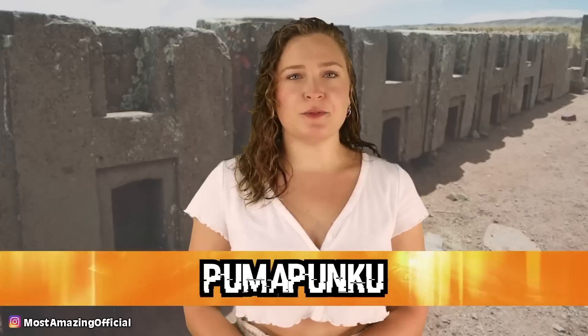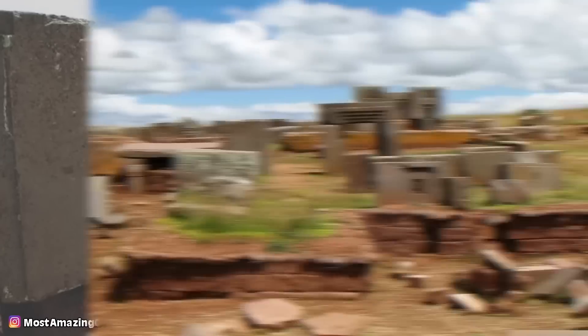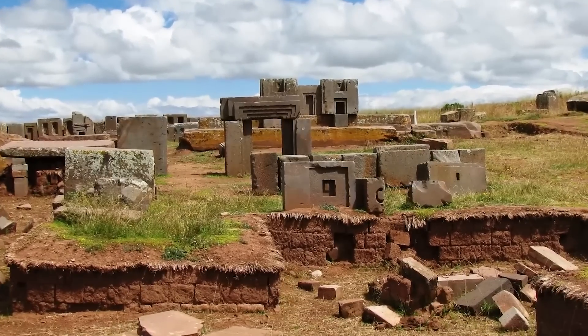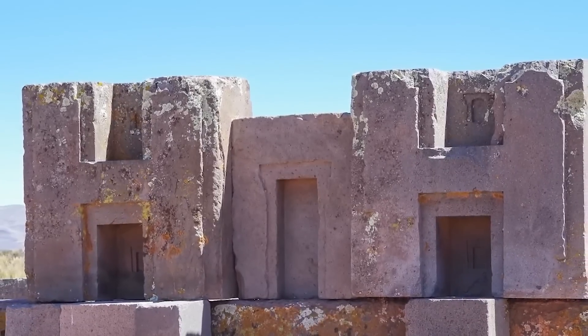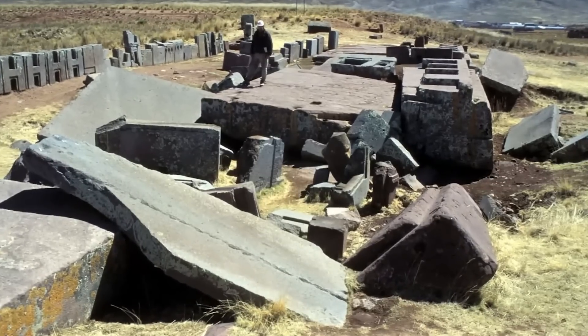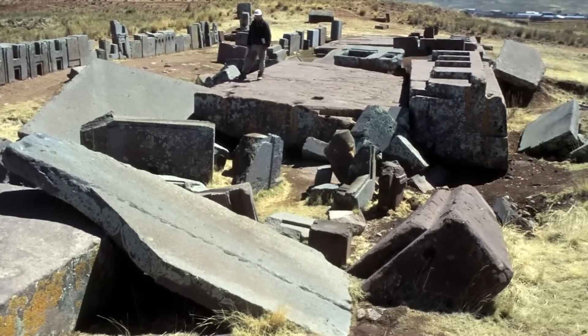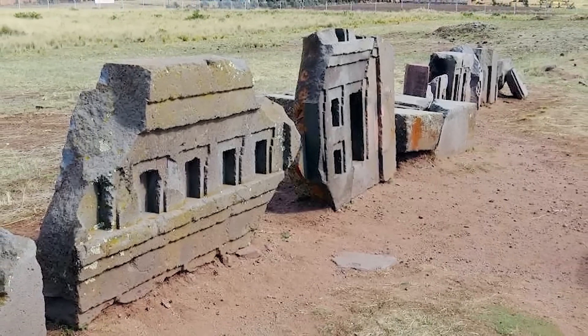In our number 9 spot today, we have Puma Punku. This site is located in Bolivia, and it boasts a series of stone structures. One of the most notable and remarkable things about this site is how precisely the stones here were cut. It is believed that this site dates back to somewhere around 536 AD, and while it now lay in ruins, it is thought to have once been an incredibly wondrous place filled with polished metal plaques, bright ceramics, and different fabrics. It isn't quite known exactly what this site was used for entirely, partly because of its age, but also because of the lack of written record and the deterioration that can be seen on the site.